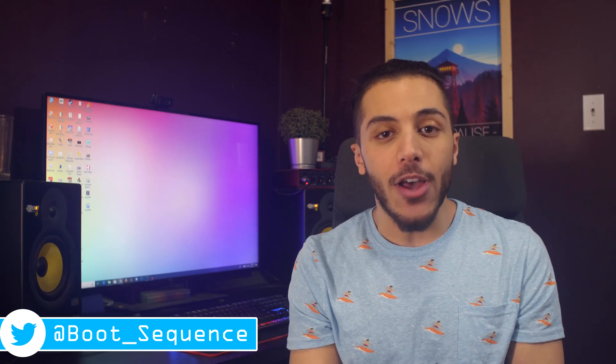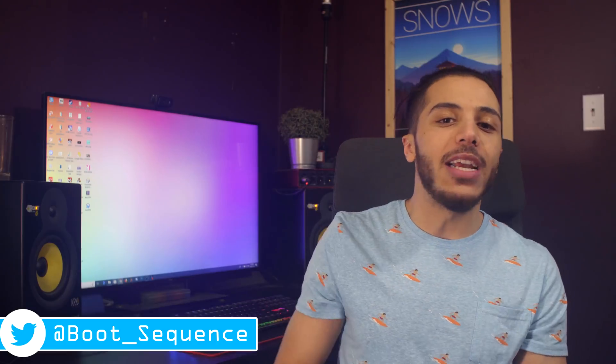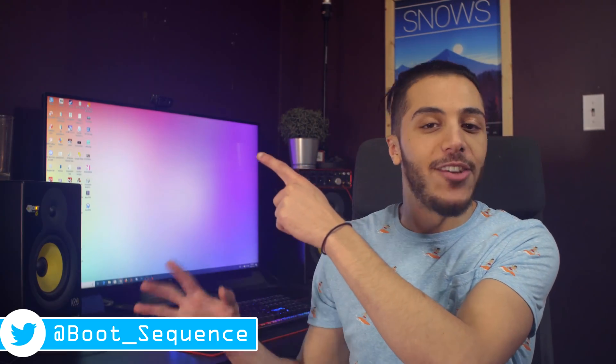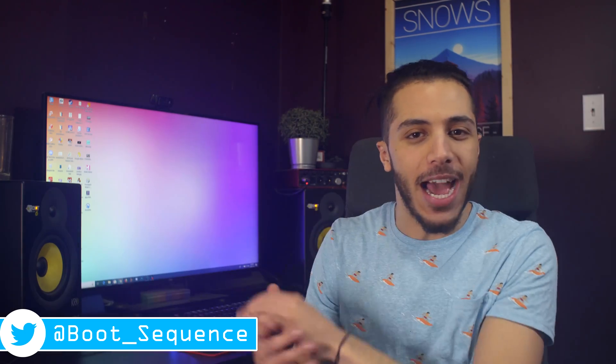That is pretty much it for the news, guys. Don't forget to let me know what you thought of today's stories down below. You can click right here to see the latest video and right here to subscribe to the channel — it's free content. As usual, stay frosty and I'll see you on the next one.